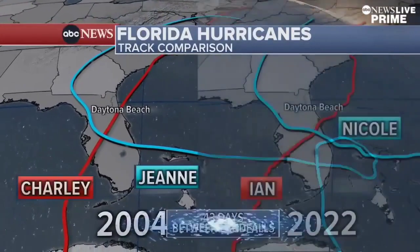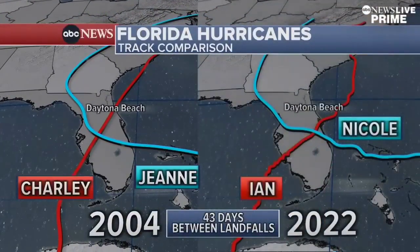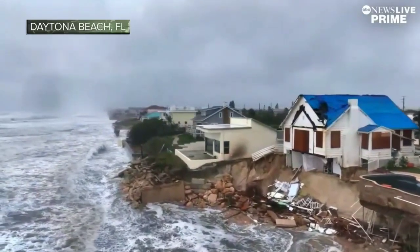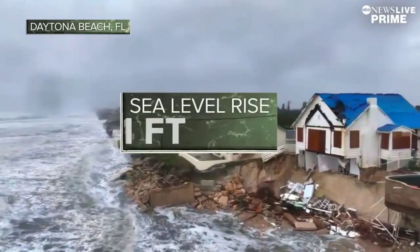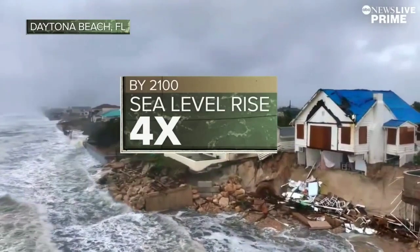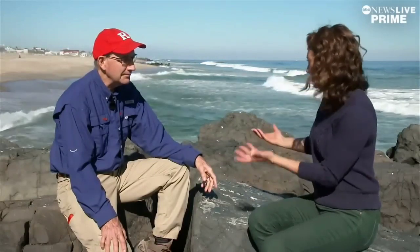The path of Nicole and Ian is eerily similar to 2004, when Hurricanes Charley and Jean crisscrossed that state. But the coastline has changed a lot in the last 18 years. Daytona Beach has seen a sea level rise of a foot in the last century, but by 2100 they'll see almost four times that. So warming our planet faster is correlated directly to sea level rise and then erosion?